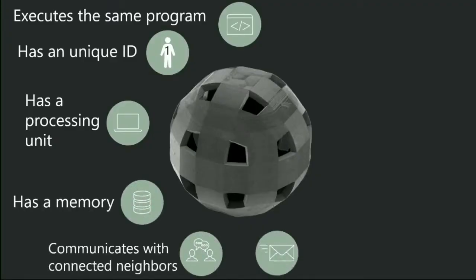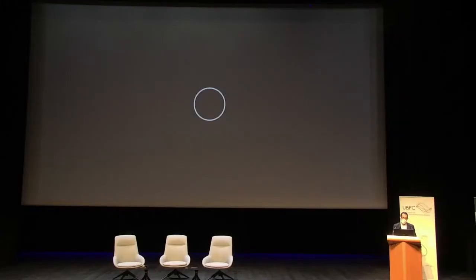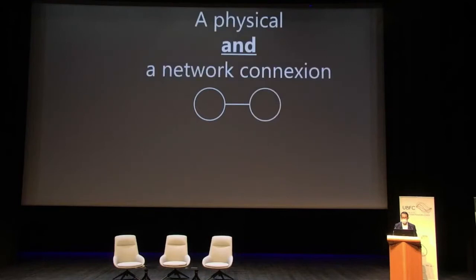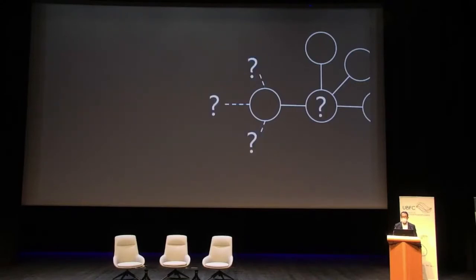What is the model we are currently using? Each robot executes a program with an ID, a processing unit, and memory; it communicates with its neighbors and is placed on a regular lattice, and of course it can move. If a circle represents a robot, two robots connected by their electrodes have both a physical and a network connection, forming a graph. All computing elements are based on this graph paradigm. The difficulty is that while you may have a global view of the graph, each robot has only a partial view — that is the main challenge of this field.